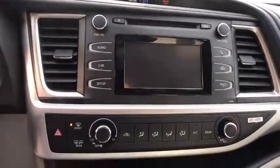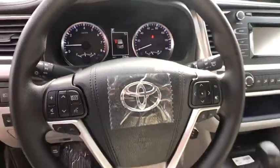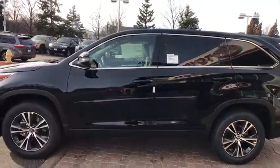Bluetooth, adjustable steering wheel, power steering, cruise control, aluminum wheels, four-wheel disc brakes, AM/FM stereo radio, front-wheel drive, rear defrost, power door locks, MP3 player, trip computer.